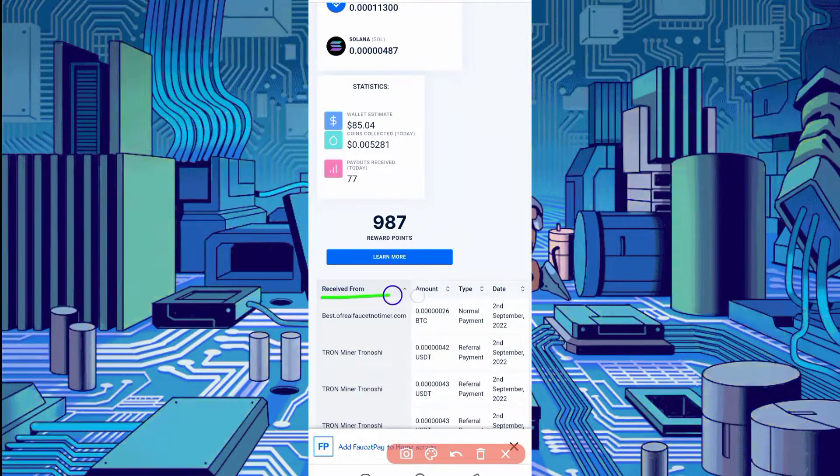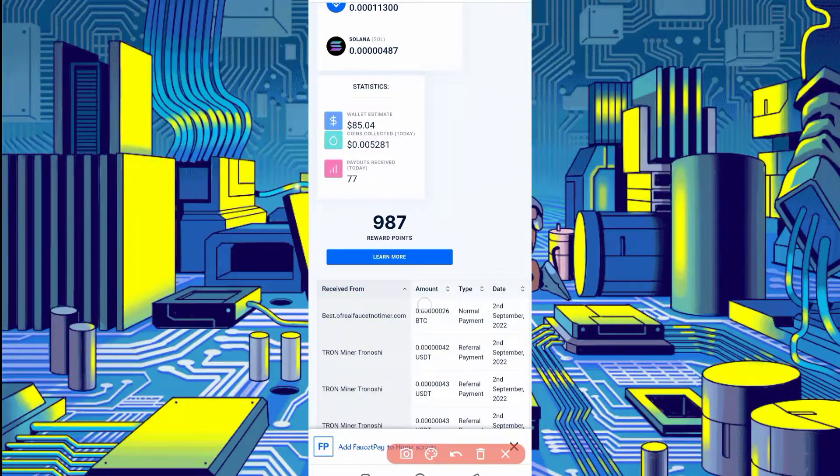Here you can see the best offer — real faucet, no timer. It sent me 26 Bitcoin satoshi today, so it's instant payment. You can also earn unlimited Bitcoin.